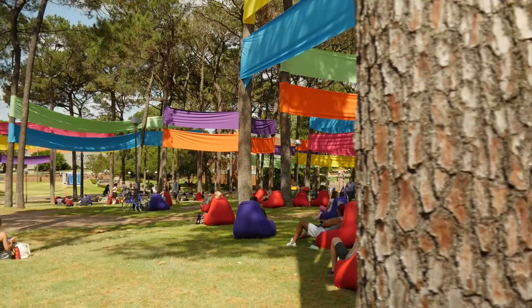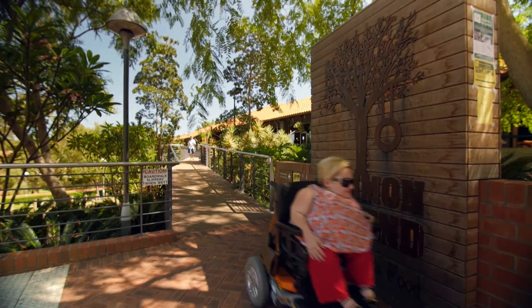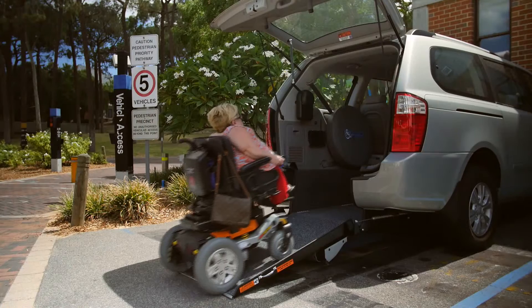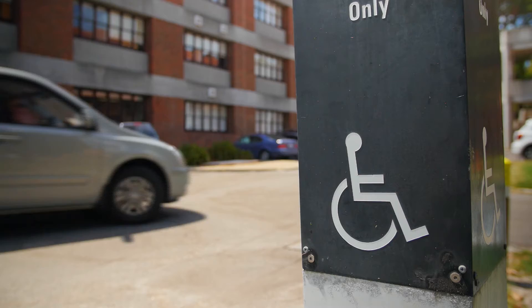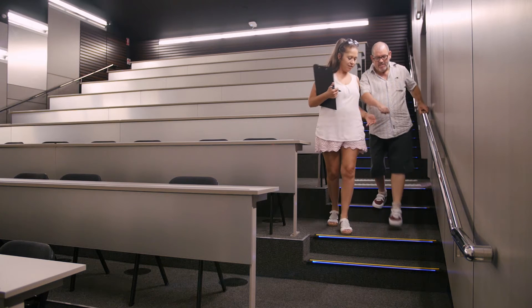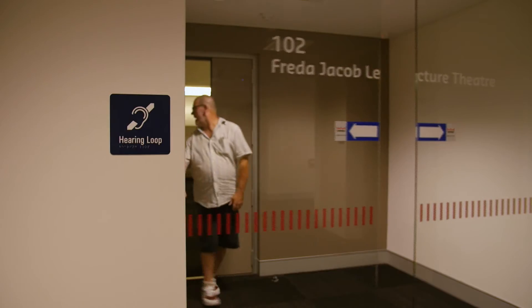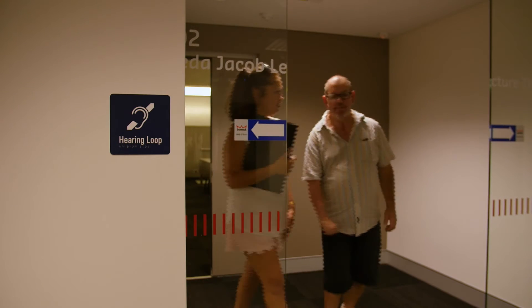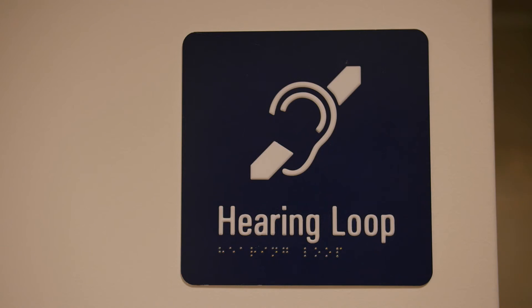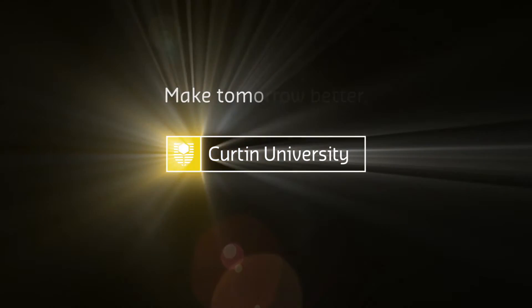Shot of a woman in a wheelchair coming down a pathway and into the back of her vehicle, parked in an accessible bay, and driving away. Camera focuses on accessible parking signage. Text on screen: We've come a long way, but we are committed to making tomorrow better. A man and woman come down steps of a lecture theatre, the man using handrails for support. Camera focuses on tactile tiles at the base of steps, then on a self-opening door and a hearing loop sign near the doors. People are seen sitting and eating at a Curtin café.